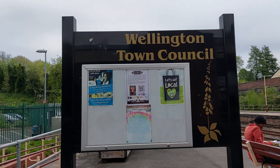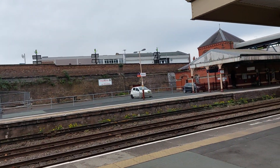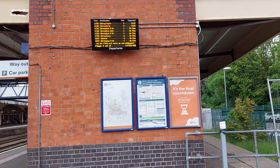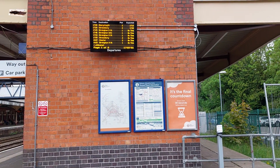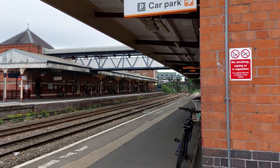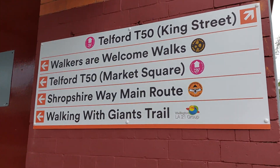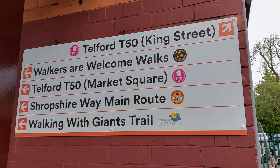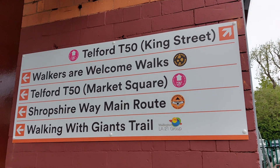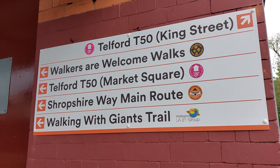But that's for another time I guess. Right there obviously train information going on. But what I want to have a look at today is just around here — this signpost. Now as you can see this is a new sign. I only noticed it a couple of days ago for the first time, and it tells you about various walking routes you can take starting here at Wellington Train Station.